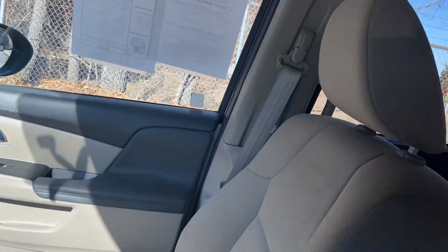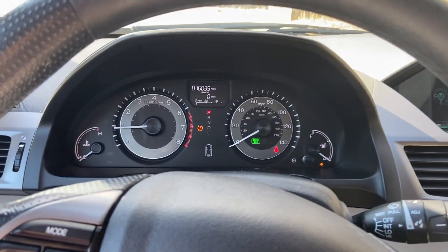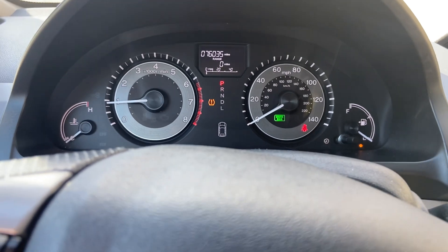It looks like it's in really good shape — great price on a low mileage base level Honda Odyssey. We would love to show it to you, so come see us at Reynolds Automotive.